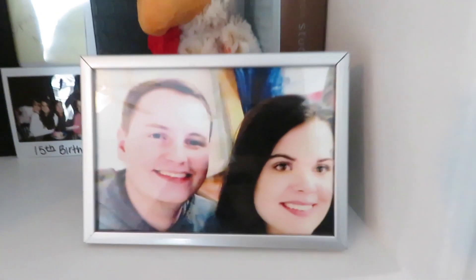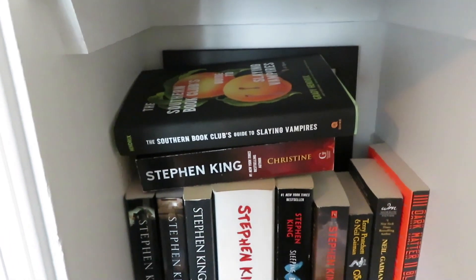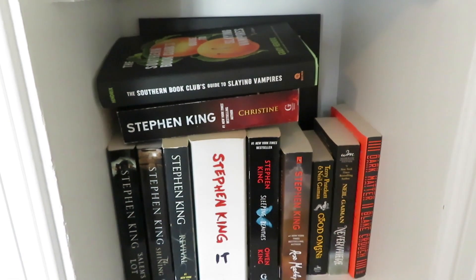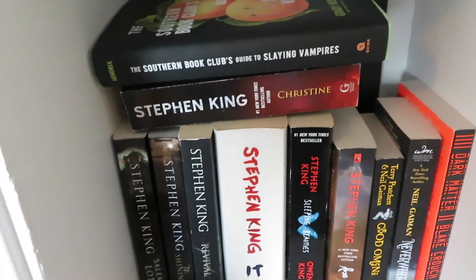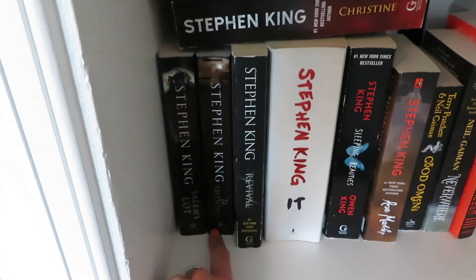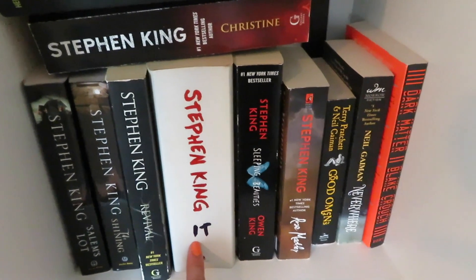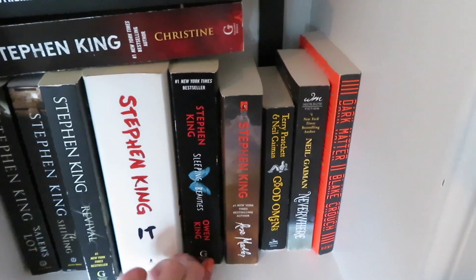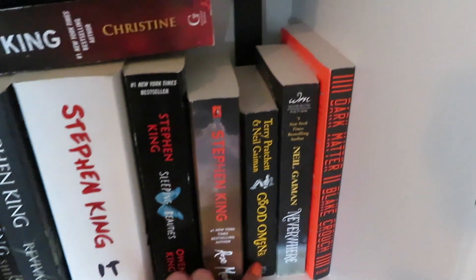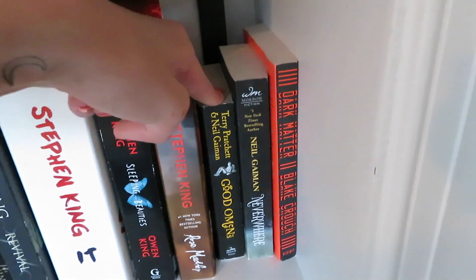Moving down to this shelf, I have The Southern Book Club's Guide to Slaying Vampires and Christine by Stephen King which I have not read yet. I call this my Stephen King, horror, and science fiction shelf. Salem's Lot — which I read last month — The Shining, Revival, and It — I have read It, it's my favorite book. Sleeping Beauties by Stephen King and his son Owen, Rose Madder, and Good Omens by Terry Pratchett and Neil Gaiman — I really love this book, I have a whole book vlog on it on my channel.